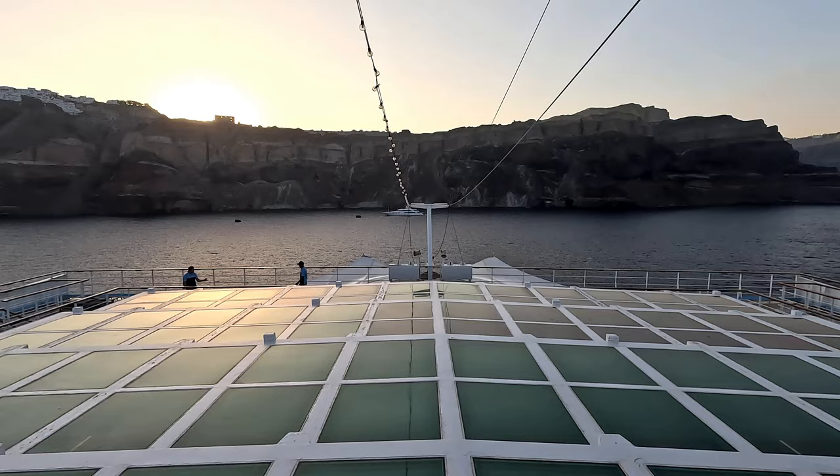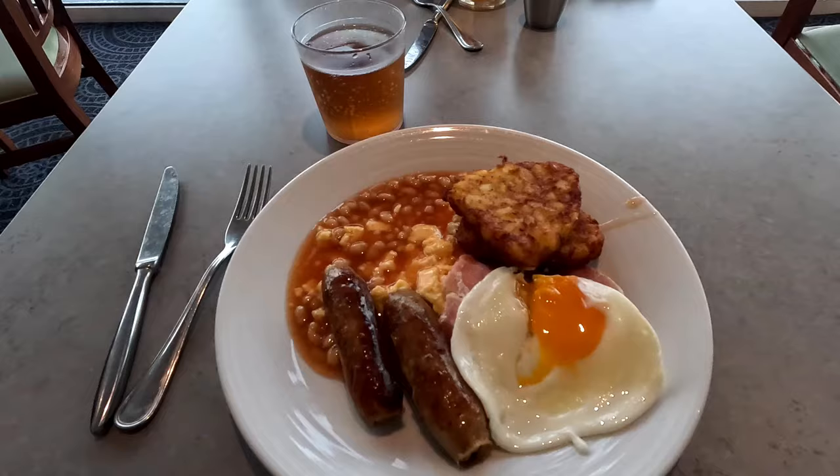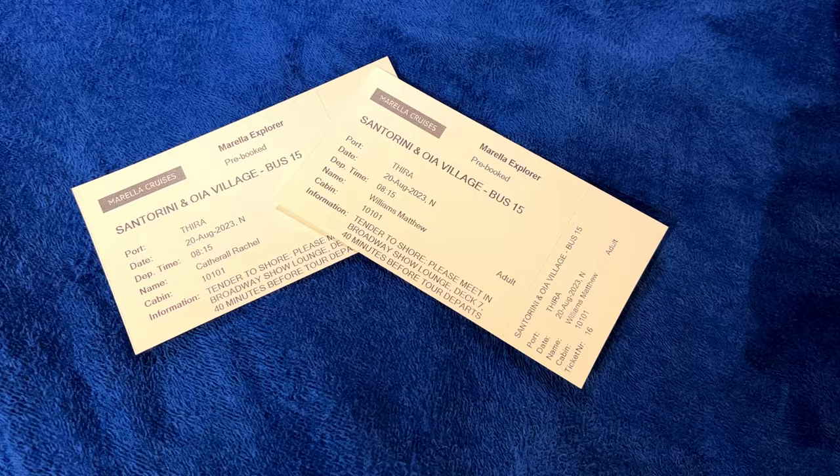We last came here ten years ago when we were young, but there are more important things in life now — like breakfast time. So it's a cooked breakfast again, but we need our energy today. Rachel, ready. Wills, ready. Tickets, ready.